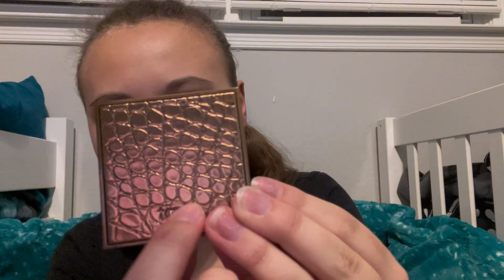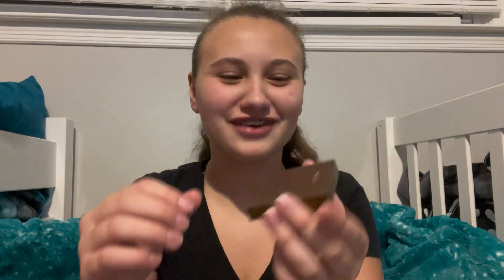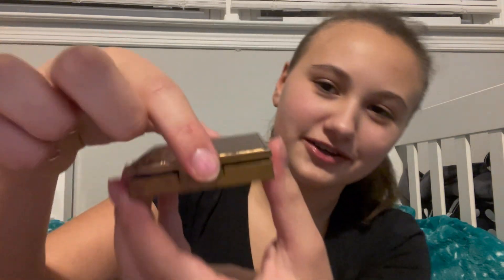The Tarte bronzer — this is what the packaging looks like, it says Tarte. It looks like a brownie. When you open it, that's what it looks like inside. I can use one of these powder puffs on the bronzer.